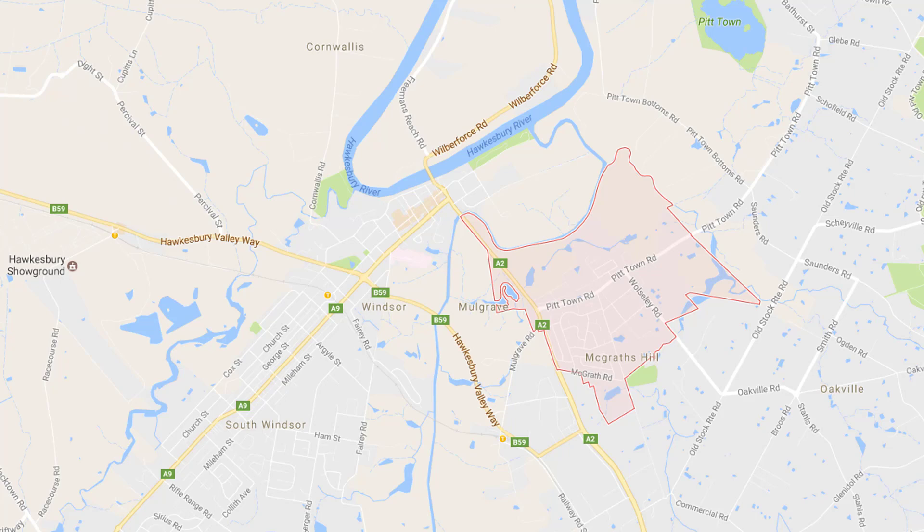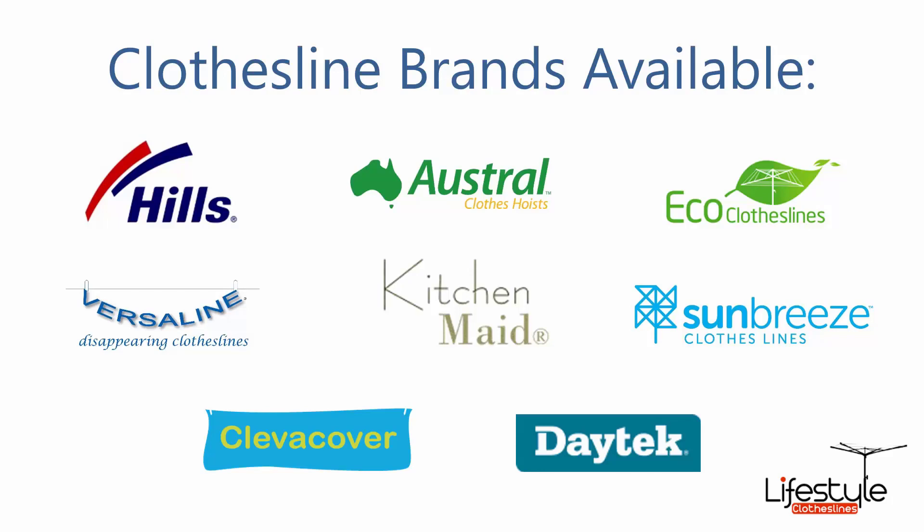If you need any further tips or advice on choosing the perfect clothesline for your McGrath's Hill home, please feel free to contact us today on 1300 798 779. All clothesline brands are available through Lifestyle Clotheslines, with Hills, Austral and Eco Clotheslines being some of the main three big ones that we do, but you can get a range of other brands as well.